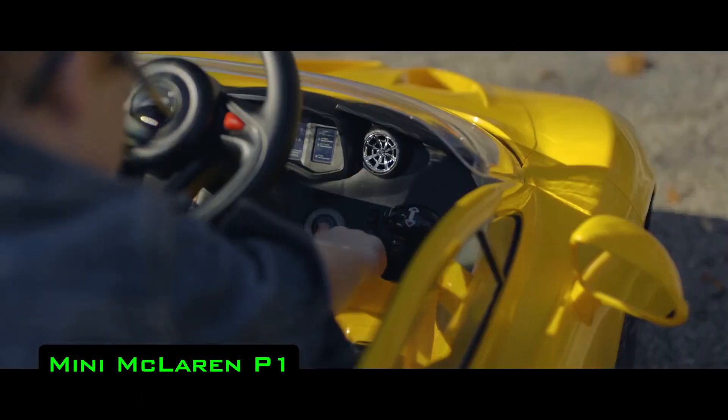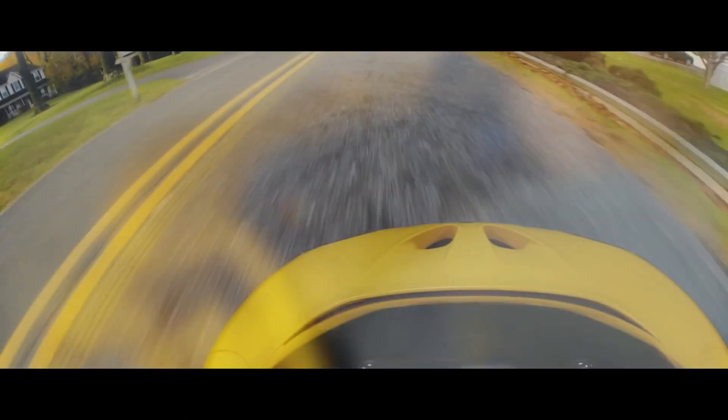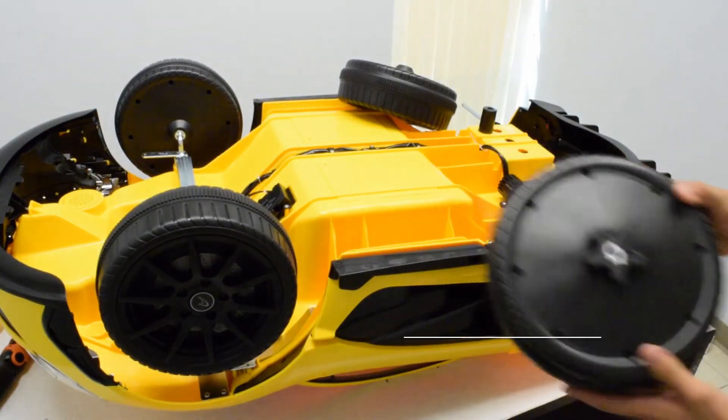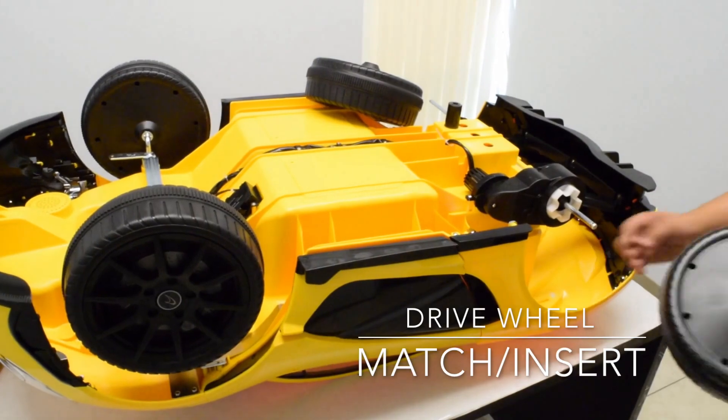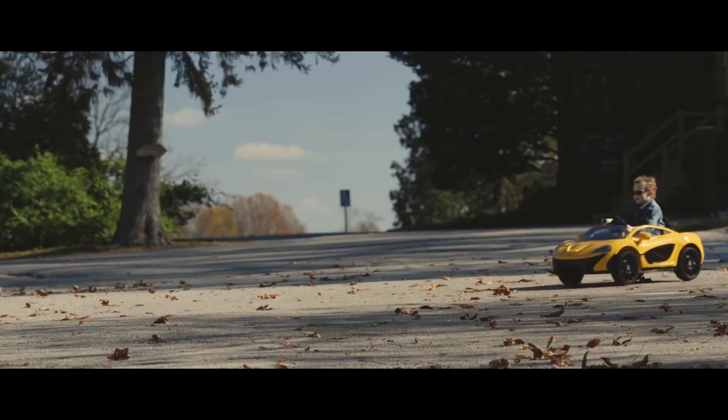Mini McLaren P1. The car that you see on the screen was modeled after the famous hybrid McLaren P1. The electric car was designed for children up to six years of age and, despite its modest size, is equipped with the latest technology.